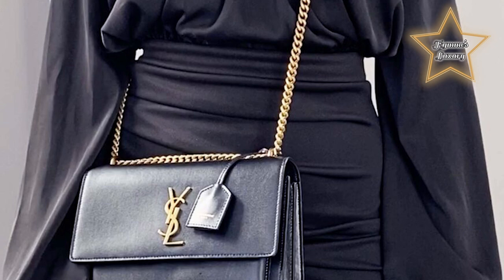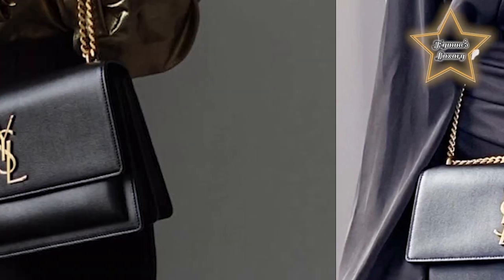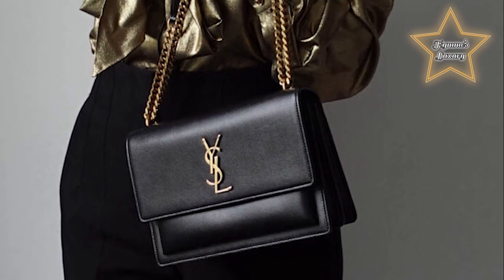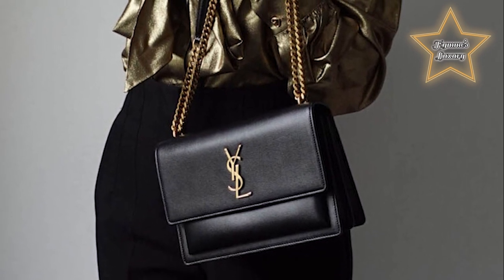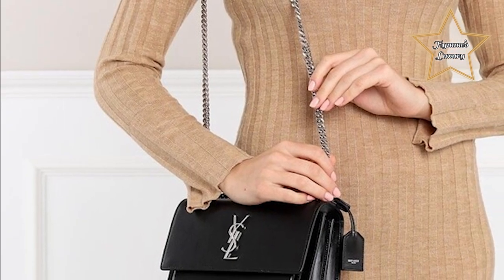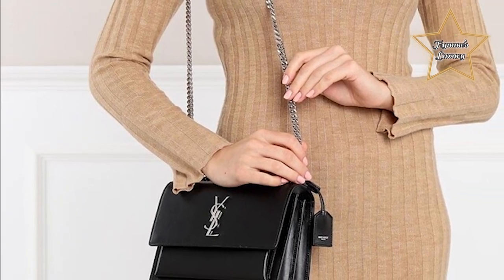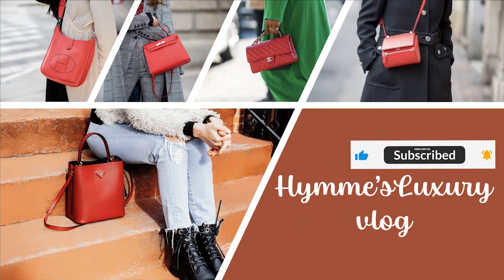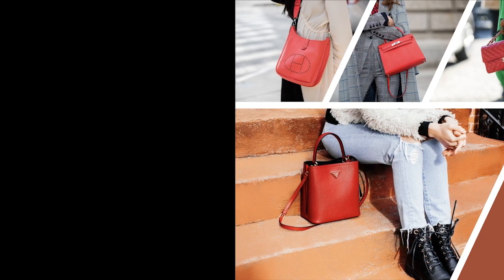At the end, YSL is one of the fashion labels that hold their value. Plus, most of their bags are classic and can go with any style. Some of their bags can even double as a day or night purse. I hope you like this vlog. And if you're not my subscriber yet, the button is below. Like and subscribe. Lots of love to everyone.